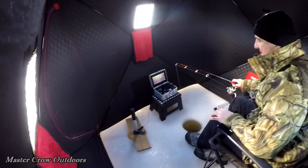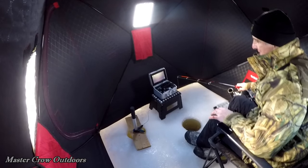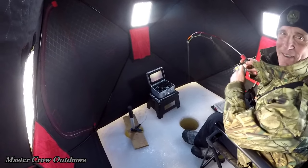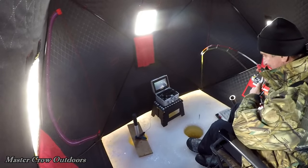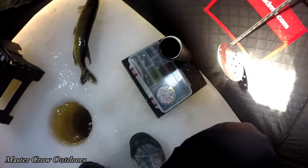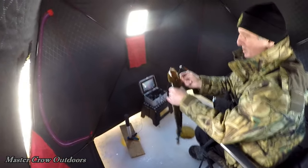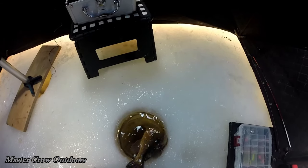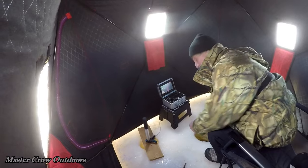Here he comes. He's got it. We got him, guys! Woo-hoo-hoo. Got to keep him off that pole, though. There he comes. Oh, it's a nice fish, guys. Look at the size of that. Whoa! Got him right in the corner of the mouth. Down he goes. Well, that's one in the bag. Starting off with a real nice one too.